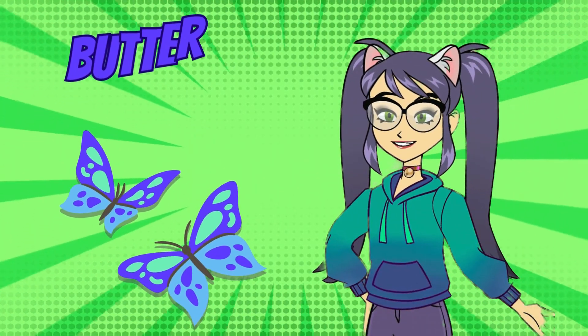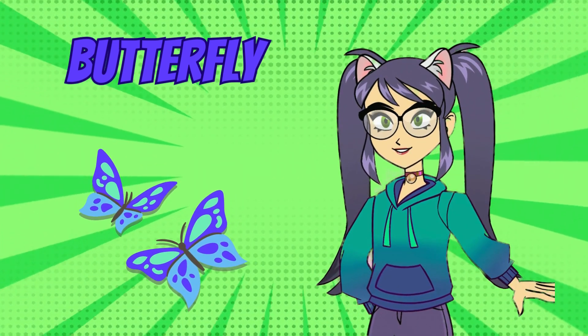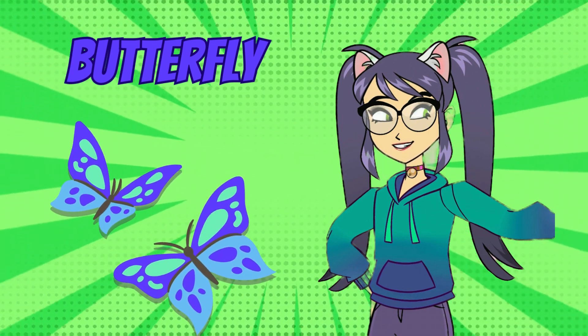Next up, we have the colorful butterfly. Butterflies come in all shapes, sizes, and colors. They flutter gracefully through the air, sipping nectar from flowers with their long, slender proboscis.